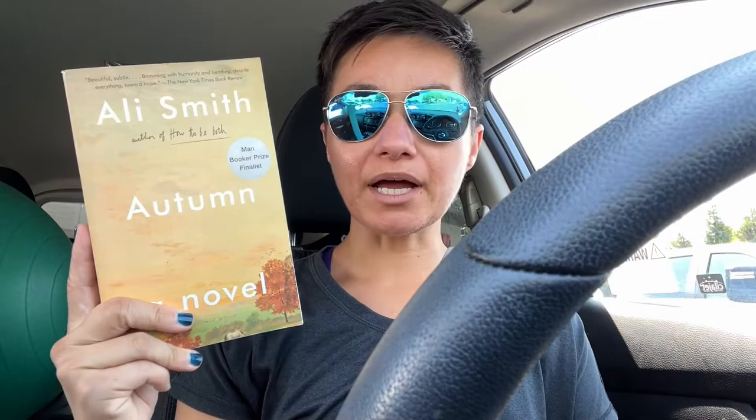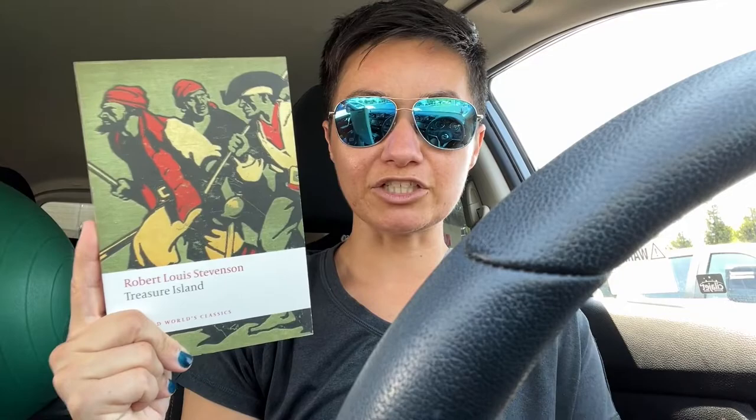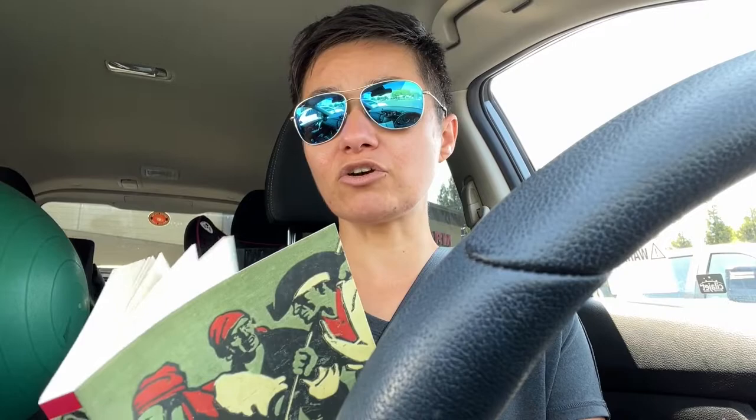I also picked up Autumn by Ali Smith. I've read Winter but not Autumn, so I found this for a few bucks. Then I got a couple of really nice editions of classics. I got this Oxford World's Classics edition of Treasure Island by Robert Louis Stevenson — I would love to read this and it doesn't look like it's ever even been read or opened. For a few bucks I'll add this to my Oxford Library editions.